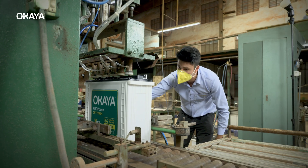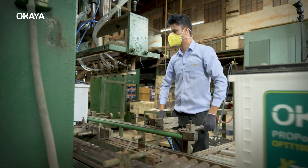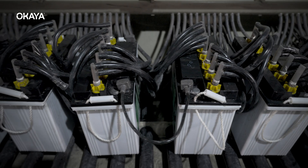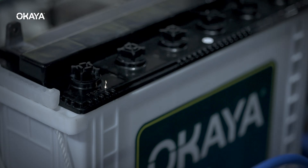The air leak testing method ensures 100% leak-free batteries and checks the heat sealing. The battery is then fully charged in-house and ready for final packaging.